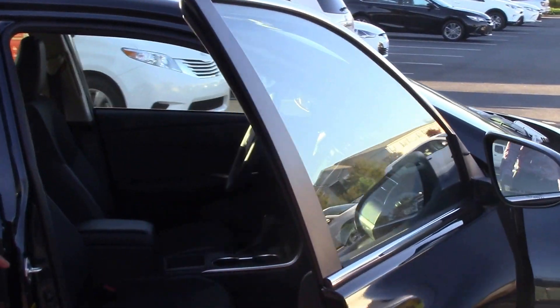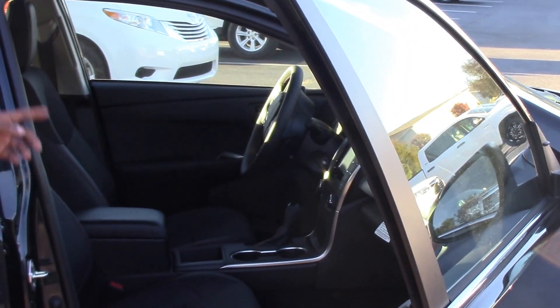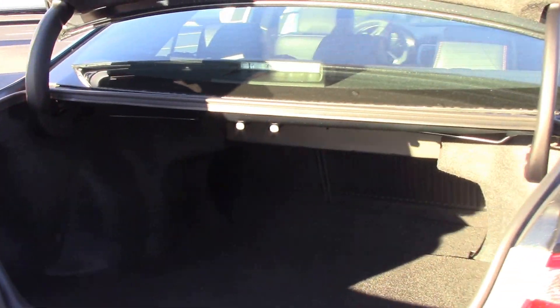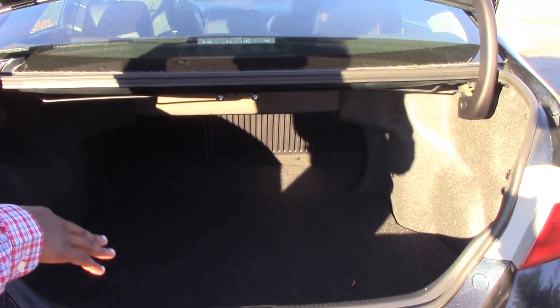Now around to your passenger side we have black interior with the red stitching. Now around to your trunk space — we have a spacious trunk space for all different types of accessories.